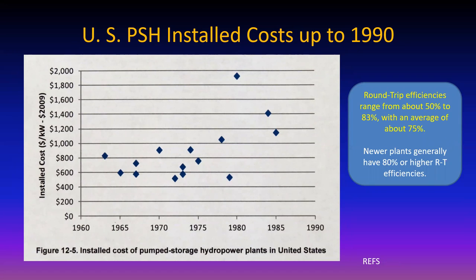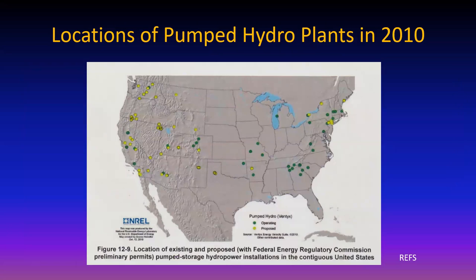Newer plants achieve around 80% round trip efficiency or better. There are a lot of places where you can have these; they're not building quite as many now, but there are a lot already there.